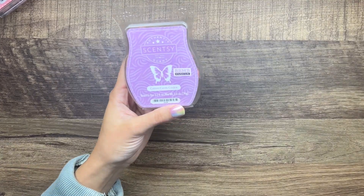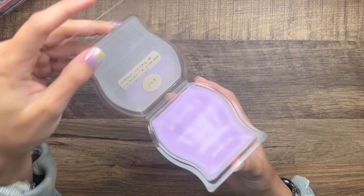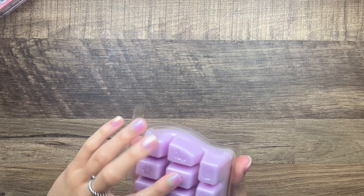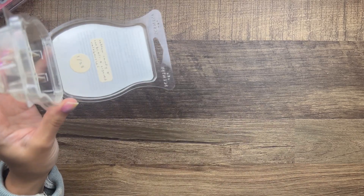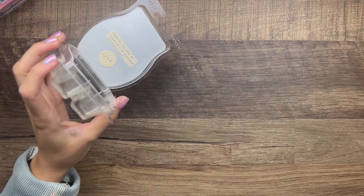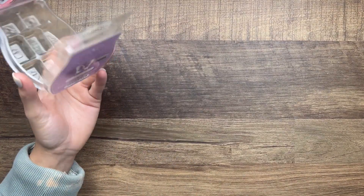I think Violet Sponge Sugar was part of the Easter collection last year. Then we have Cotton Candy Cookie — cotton candy, cookies, and sugared raspberries. This is just a really good one. I know people love this one. I wish Scentsy would bring this one back so I can put it in my club — I just love cotton candy scents.